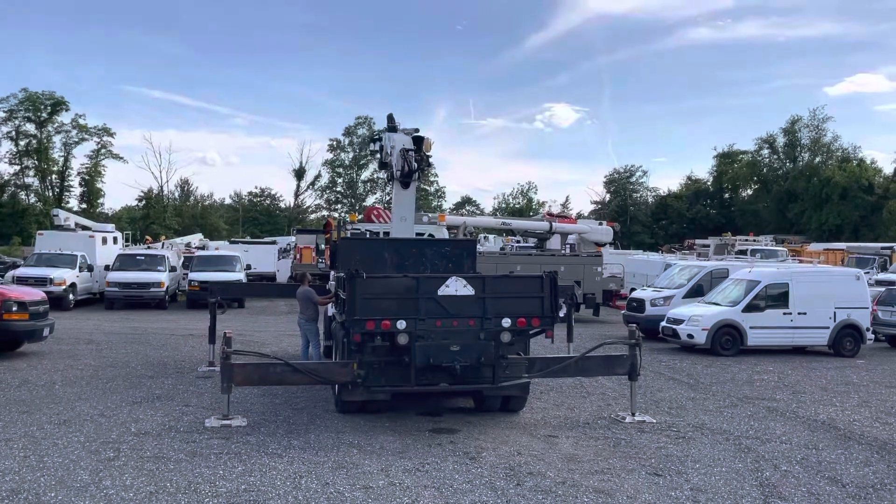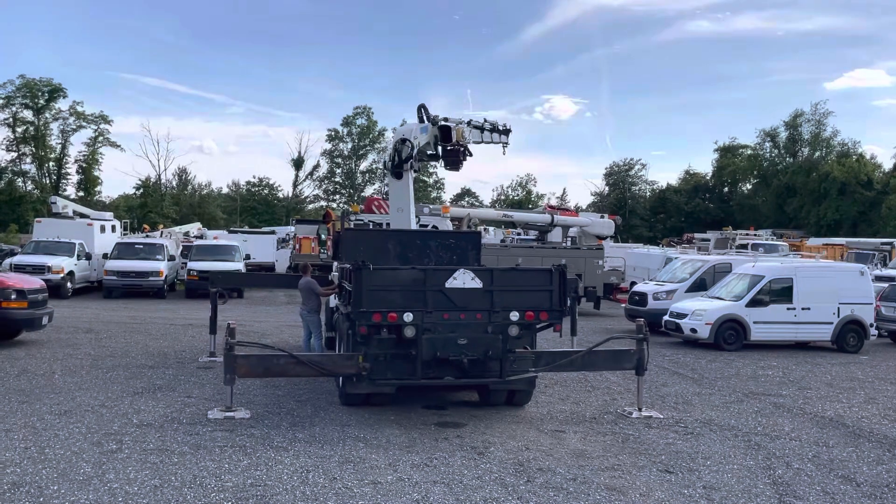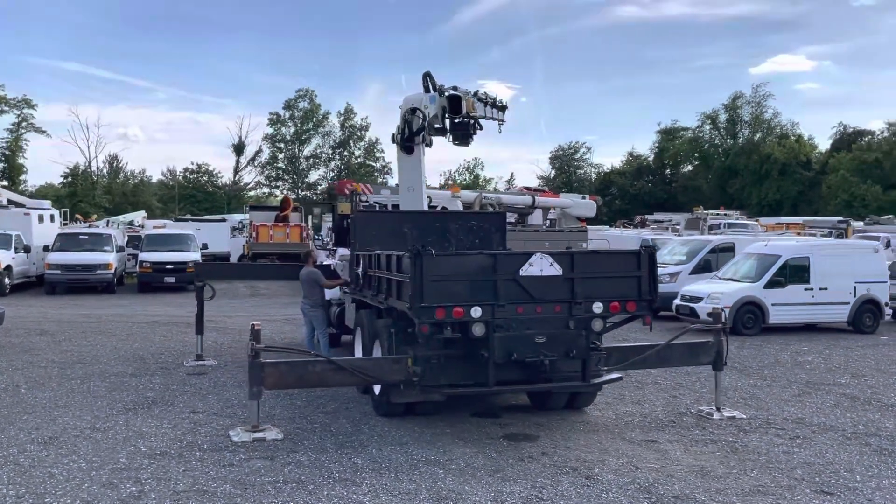This truck's in really nice condition — only 54,000 miles. Fleet maintained and owned. It's in really nice shape.